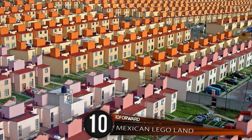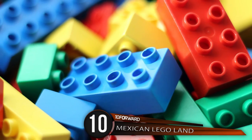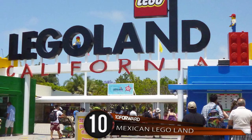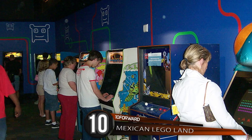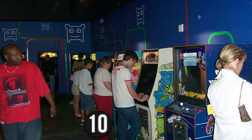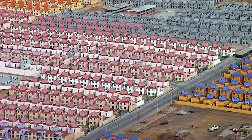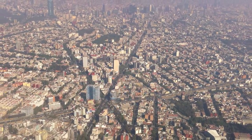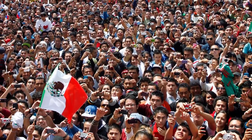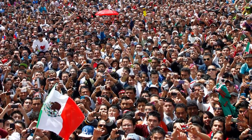Number 10: Mexican Legoland. I know what you're thinking — this has to be a child's Lego set, or maybe a snapshot from Legoland, the giant theme park with Lego-inspired attractions and walk-through cities. Perhaps it's an image from an old-school video game with pixelated graphics. Nope. This is the San Buenaventura Complex in Ixtapaluca, located on the eastern outskirts of Mexico City. San Buenaventura is the second largest community in Ixtapaluca. The 2005 census reported that the town has a population of 48,037 inhabitants.